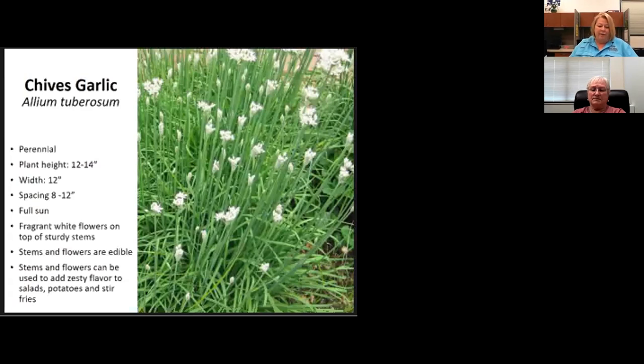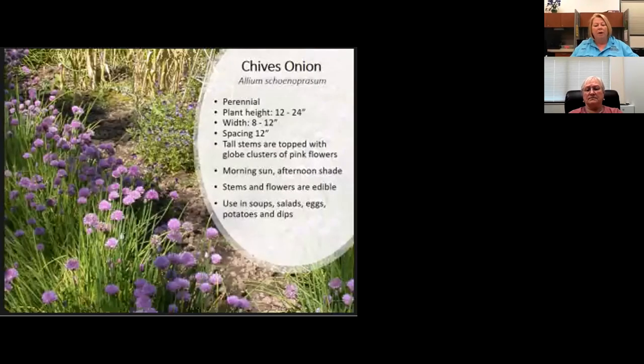Garlic chives have flat stems while onion chives have round stems. Garlic chives were used in our Tex-Mex bed and are more drought tolerant and heat tolerant than onion chives. Onion chives have a tender, thinner stem with a pom-pom type flower head. Our heat can stress out onion chives, but with even moisture and some shade you can have chives all year round.